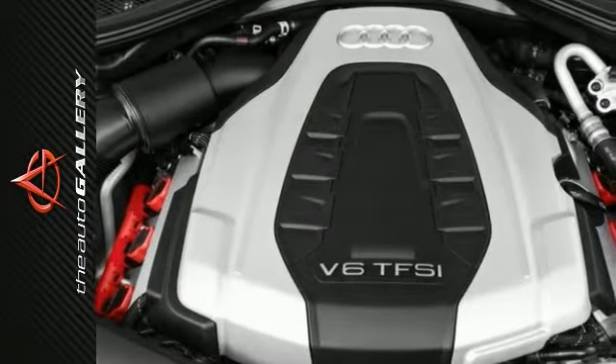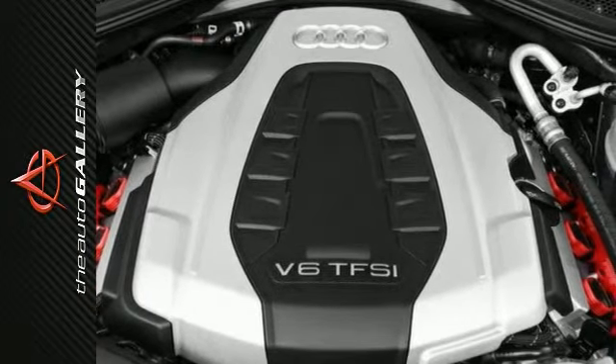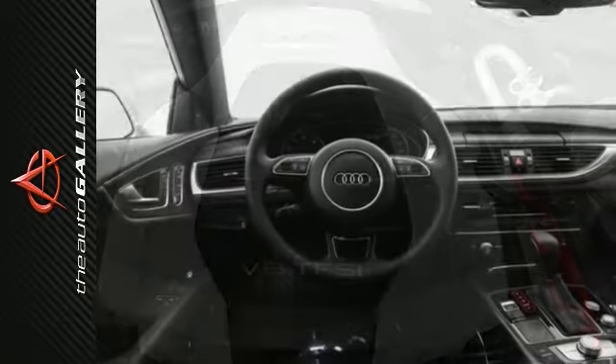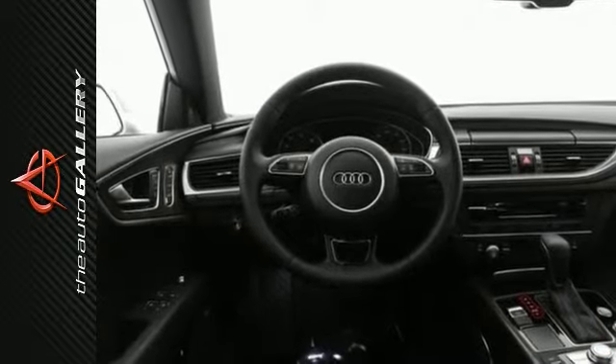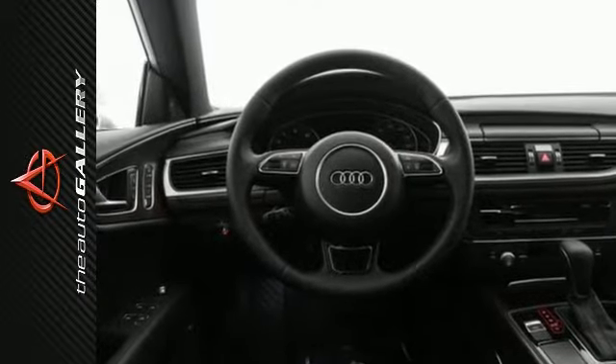No matter what path you take, go with confidence with Audi's legendary Quattro all-wheel drive system on the A7. By sending power to all four wheels, Quattro helps improve handling performance and increases traction on nearly any road. Its confidence always sticks with you.